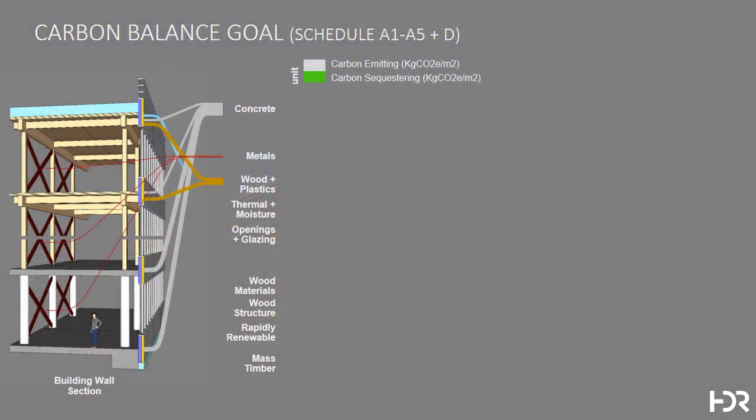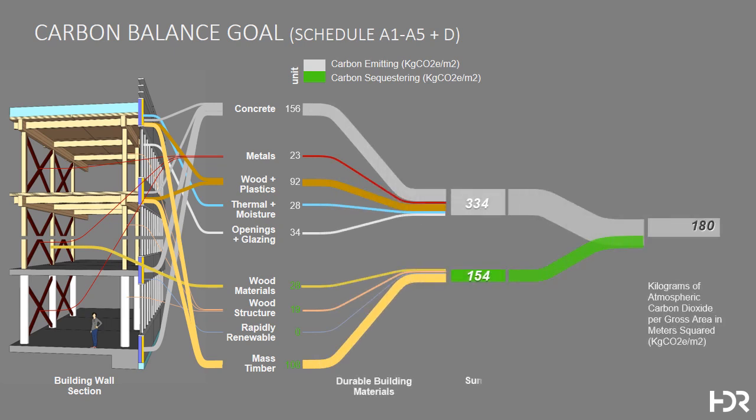Here, we looked at a lifecycle analysis of the durable structural materials in the building using an application called TALY, and came to an understanding of the carbon balance, where there are approximately 334 kg of atmospheric carbon emitted during the production of certain building materials, and 154 kg of atmospheric carbon sequestered in the remainder, resulting in a net spend of 180 kg of CO2 per square meter.